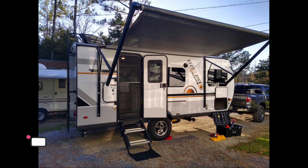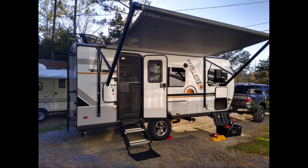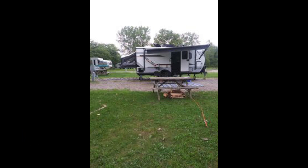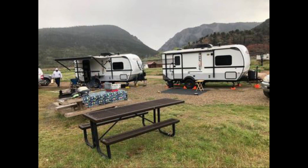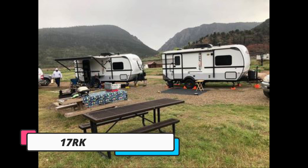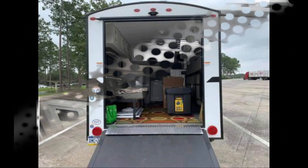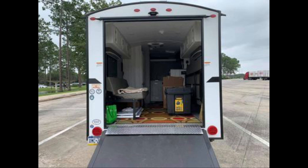Moving to the discontinued models: first was the 19QB, which had a queen bed in the front. Next was the 19RB — 'rear bed' — which had a canvas section extending out the back with about a queen-size bed. There was also a smaller 17-foot version made at one time. The 17RK stood for 'rear kitchen' and had a large kitchen in the back. Finally, the 16TH was a small toy hauler — it was short and didn't offer much room in the back, so they decided to discontinue these models.